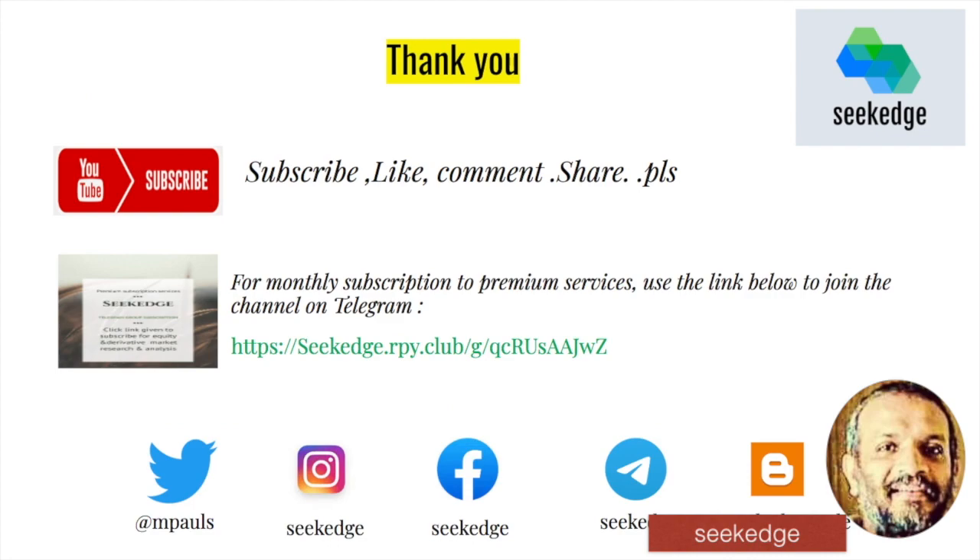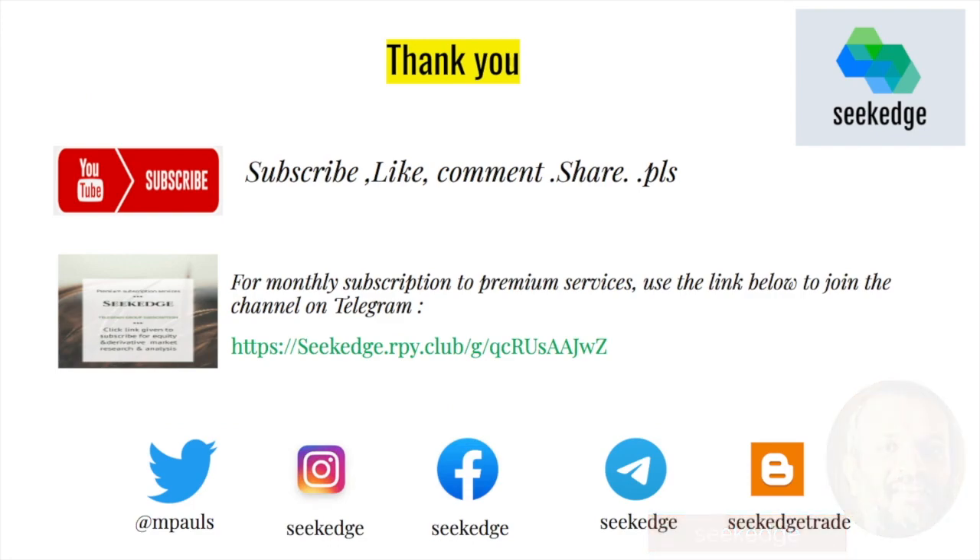Please subscribe if you haven't already. I hope this has brought some clarity to your trading plan so you're not blank before trading on Monday — you have an idea, a plan, and a view. There are other videos in the playlist covering options strategies and options risk management — check those out. Subscribe to the channel, share with friends, and consider the premium subscription services on Telegram for short-term intraday posts mid-week and daily technical analysis inputs.